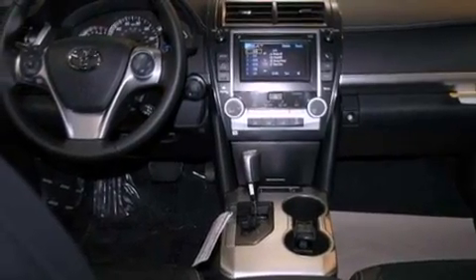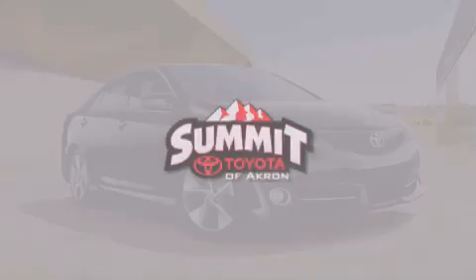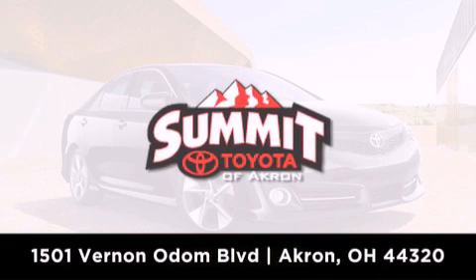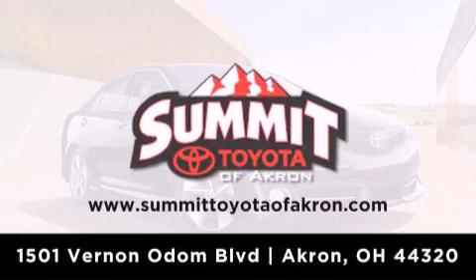This automobile won't last long at this price. Call and arrange a test drive now. Summit Toyota of Akron is conveniently located at 1501 Vernon Odom Boulevard in Akron. Contact us today to find out about our financing specials or visit us at SummitToyotaOfAkron.com.